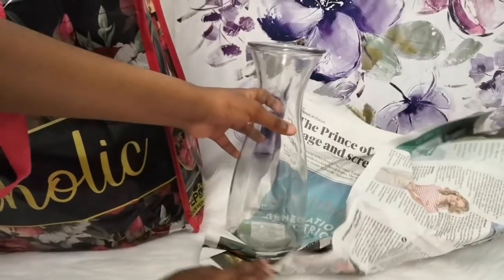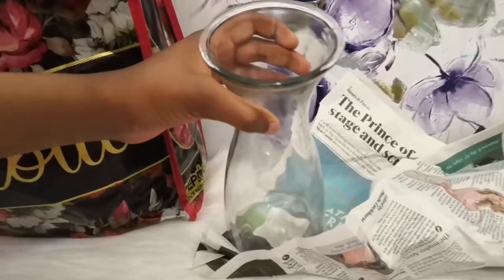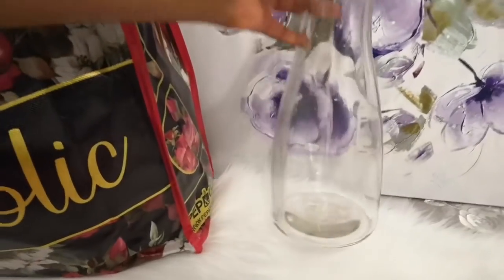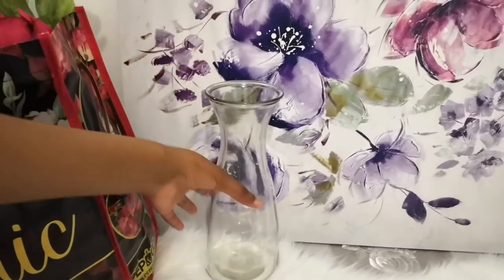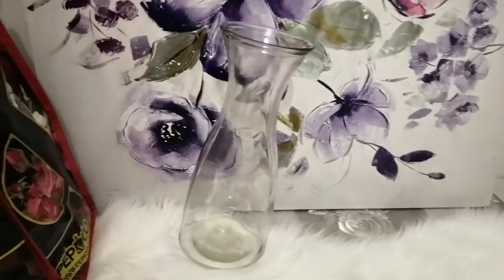Next item is this really nice vase. You can see this vase — you can put flowers in it, it's really nice home decor. This was one pound, guys. It looks very, very beautiful.